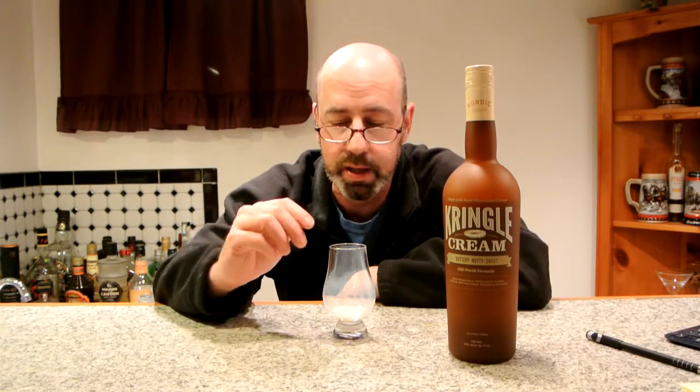I think this stuff retails for about 20 bucks a bottle. It's just getting out on the market — we're just getting it here in Maryland. The salesman dropped it off to me the other day, so I was happy to do a little review on it. The website is KringleCream.com. Go to the recipe section — they got an almond Kringle, a raspberry and cherry Kringle. I like this one: Wisconsin Breakfast — one part Kringle Cream, three parts strong coffee at room temperature. That's money! They got a mudslide, a macaroon, a chocolate Kringle, a lemon meringue martini, a Kringle float with root beer. The possibilities are endless.